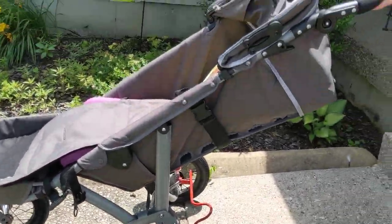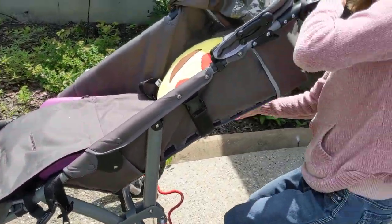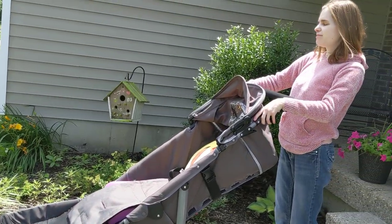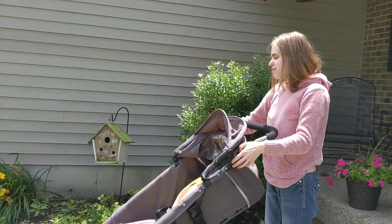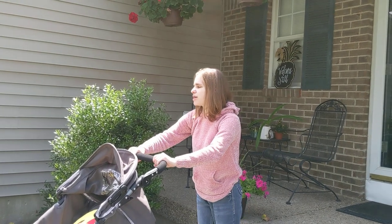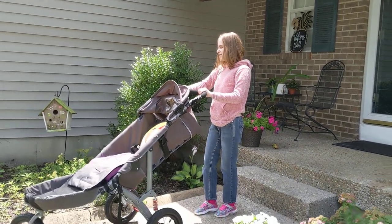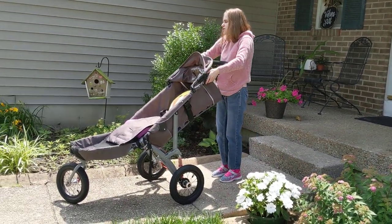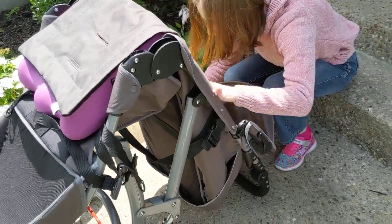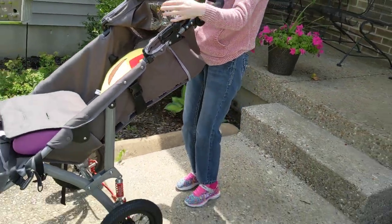It's a foot brake, but I have to use my hand. You just push it down. Now I'm going to put the brake back on. I'm not going to attempt removing the canopy because I accidentally did that one day. Here's how you fold it: there are two levers on the side and you just press these down and fold it up — it just folds up like that. And you just unfold it like that. You can also adjust the handlebar so it can go lower or higher for the person who's pushing.